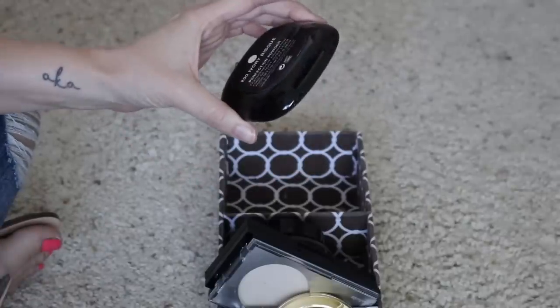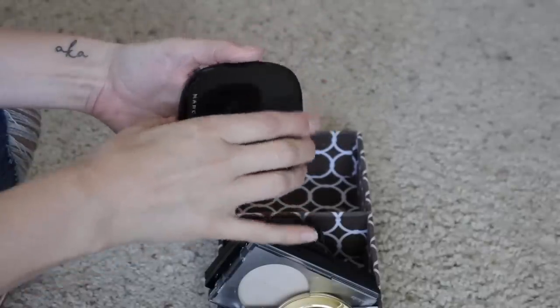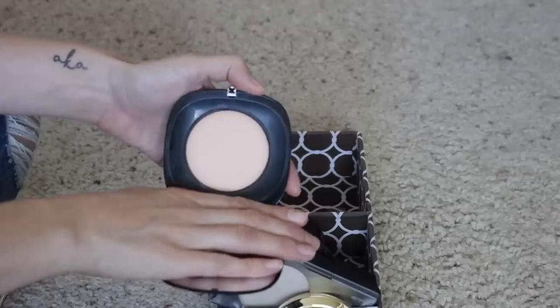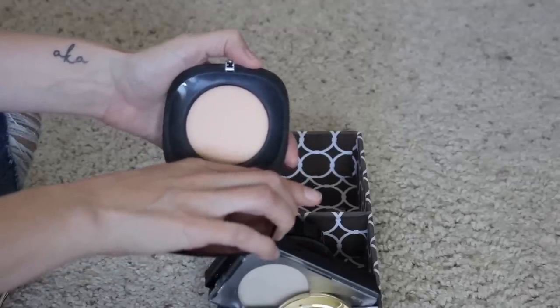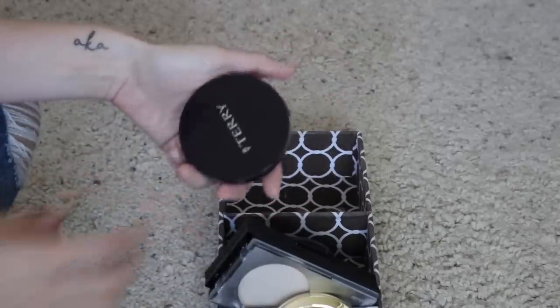Next up I have this Marc Jacobs powder in the shade Ivory Bisque — I actually found this one at TJ Maxx and got a great deal on it. I think it's a really nice powder for setting. It's kind of a basic powder. I'm glad I didn't pay full price for it, but I do like it enough to keep it and continue to use it.